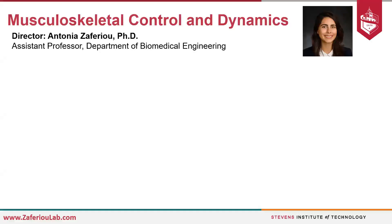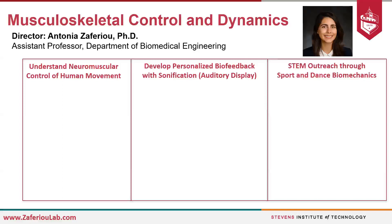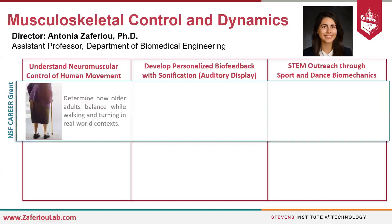I direct the Musculoskeletal Control and Dynamics Lab within the Biomedical Engineering Department, and the goal of our lab is to improve and preserve mobility. Towards this goal, we have three branches of research and activity. First, we focus on understanding the neuromuscular control of human movement. We are developing personalized biofeedback to train movement strategies by conveying human movement sensor data in real time through sound, and we are also engaging in educational outreach to diversify the future of STEM. We recently have NSF support for all three branches.